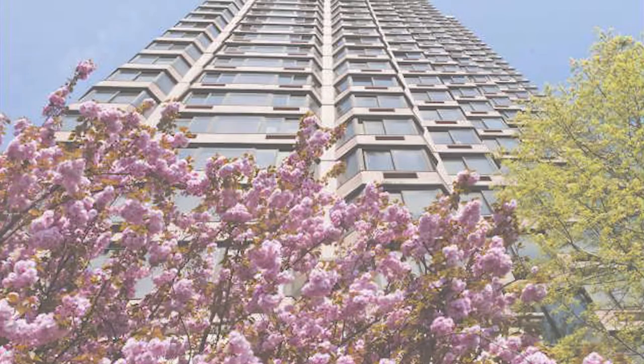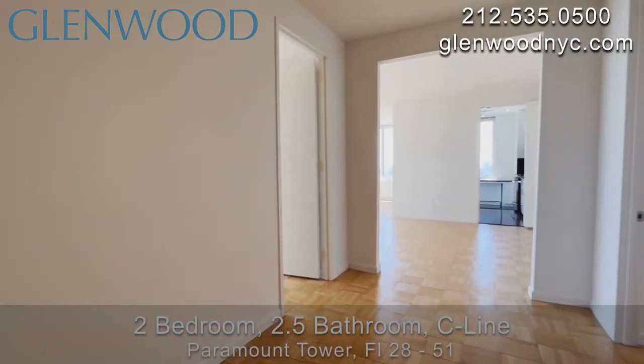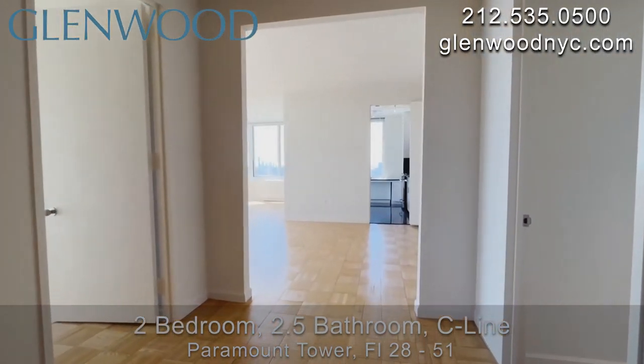Welcome to Paramount Tower, a Glenwood property. This is a two bedroom, two and a half bathroom home on the C line, located in Midtown East in Manhattan.